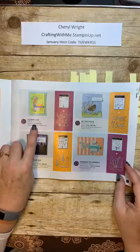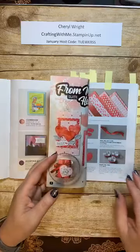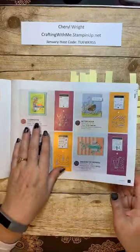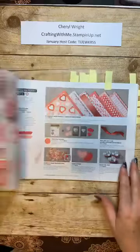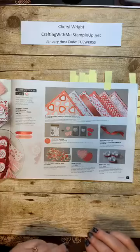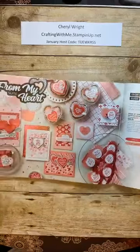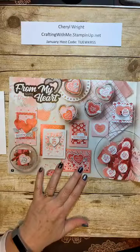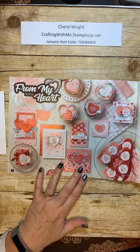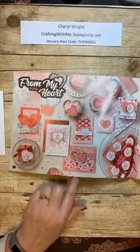You have to use this code — you can't order the stamps separately and the dies separately and get the discount. You have to use the special code. Once we get past the bundle pages, we end up at our first suite, From My Heart. Of course it's geared towards Valentine's Day, but love can be celebrated any time. There are many gorgeous products on this page.